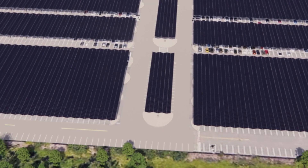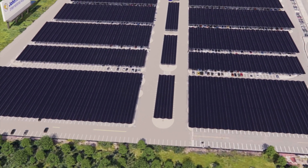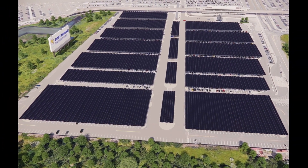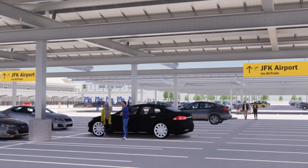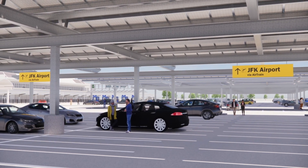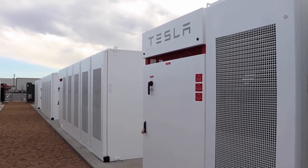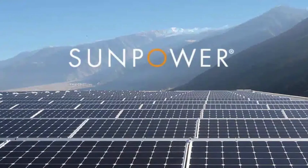And the innovation doesn't stop at the new Terminal 1. Just a short distance away, another monumental project is reshaping how JFK harnesses energy. Total Energies is constructing a 12-megawatt solar canopy over one of JFK's long-term parking lots. Paired with 25 megawatt hours of battery energy storage, this solar canopy will help reduce reliance on the electric grid during peak periods.